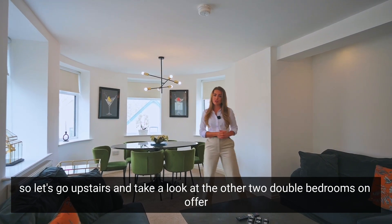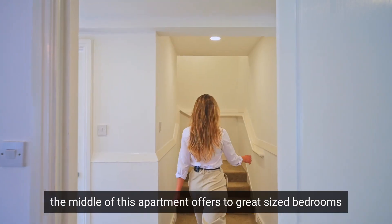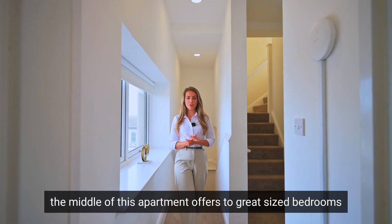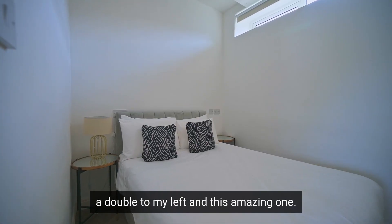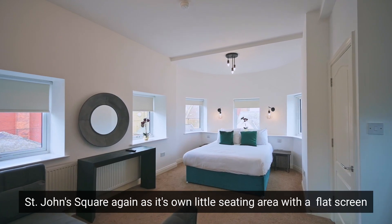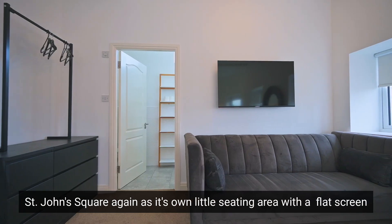Let's go upstairs and take a look at the other two double bedrooms on offer. The middle floor of this apartment offers two great-size bedrooms — a double to the left, and this amazing one that's great in size and overlooks St John's Square. It also has its own little seating area with a flat screen smart TV.